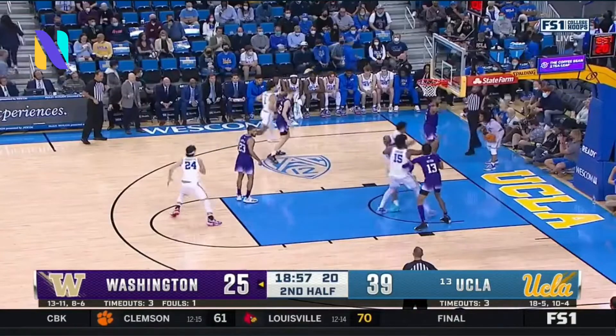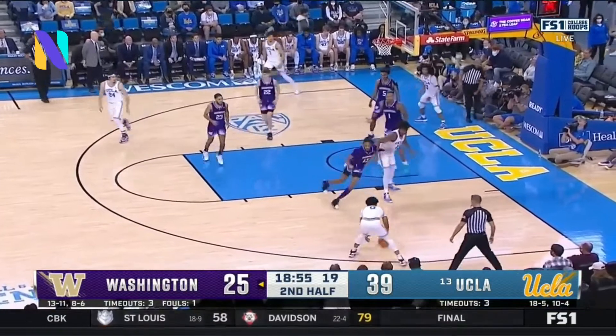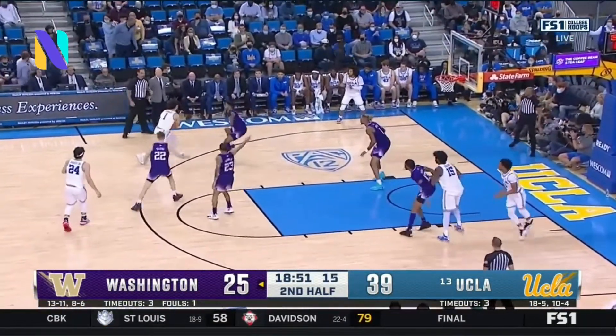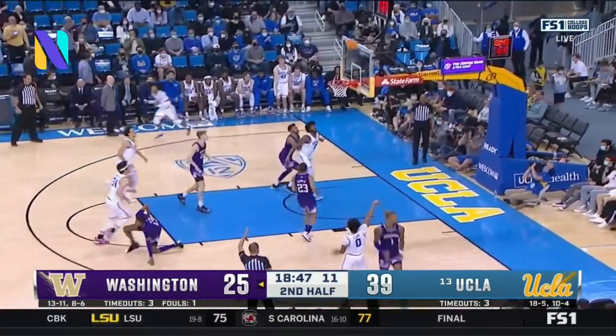By far their best big man last possession. UCLA's defense on Brown is really emblematic of what they've done the entire game. They're showing him in a crowd, they're rotating different Bruins onto him, and they're using their length.